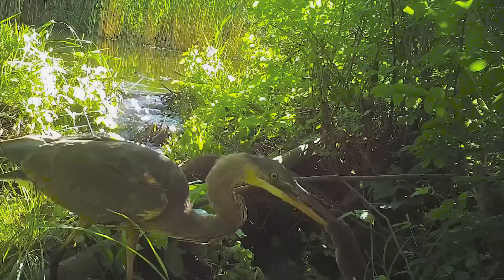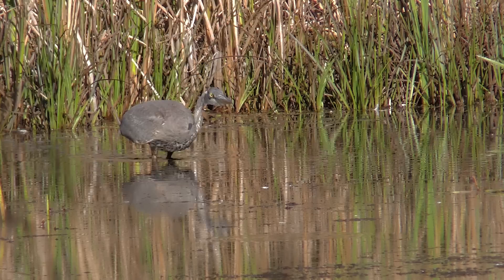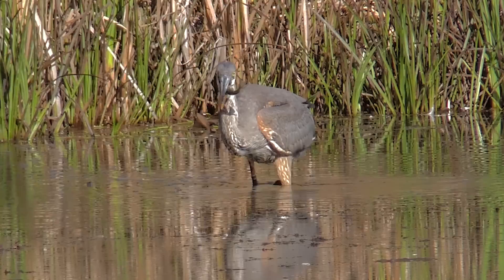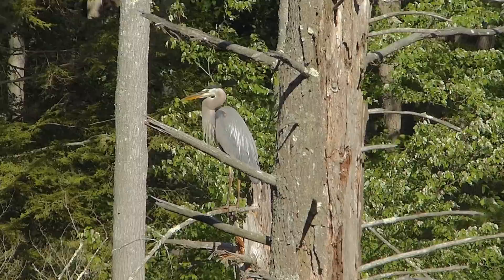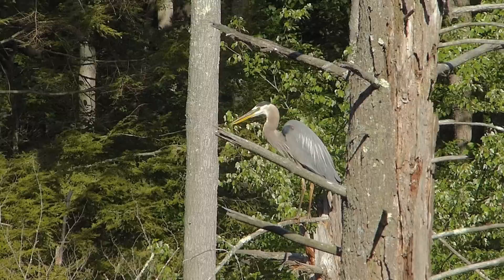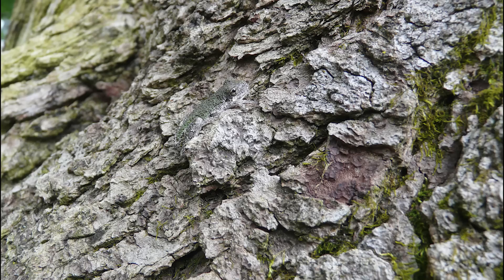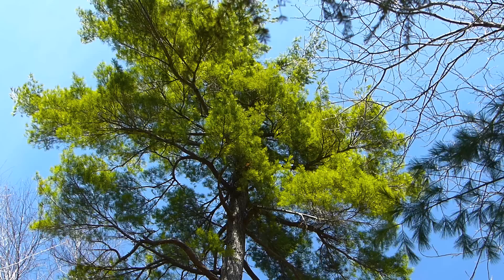Great blue herons hunt in the pond for fish and frogs — and voles. Voles go down easy, but that fish is another matter. The tiny spring peeper is a forest-dwelling frog that breeds in the wetlands around Mount Tom. As is the gray tree frog, which can vary its color from green to gray to match its surroundings.